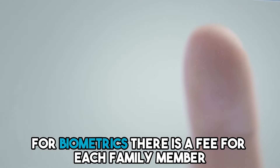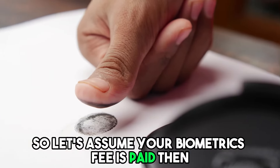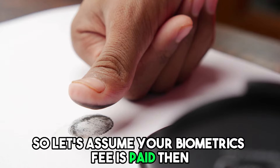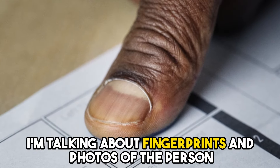For biometrics, there is a fee for each family member. I recommend you include proof that you paid for biometrics with your application. Assuming your biometrics fee is paid, at this stage Immigration Canada will send you and each family member a letter asking you to give your biometrics — that is, fingerprints and photos of the person who wants to be a Canadian permanent resident.